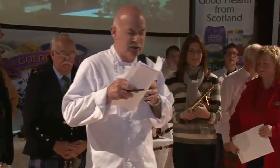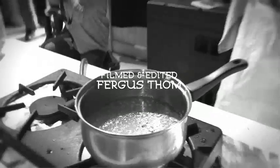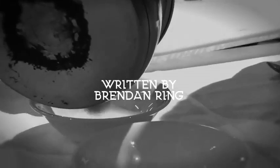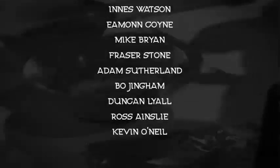The 2010 World Porridge Making Champion, ladies and gentlemen, is Neil Robertson. Thank you. We'll be right back.